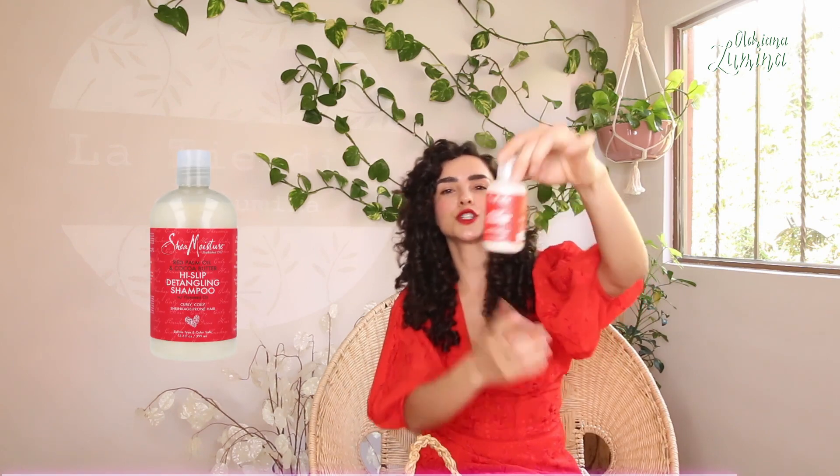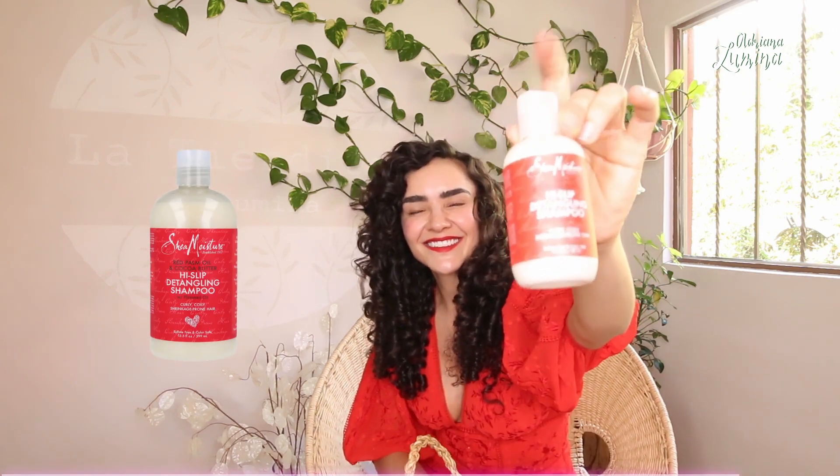Some people like to relax the curl. In my case I like it to be well marked and voluminous, but there are people who are looking for something that relaxes their curls without having to use a chemical like formaldehyde or the famous relaxing keratin. So there is this line of red palm oil and cocoa butter from Shea Moisture. We have it just in this presentation.